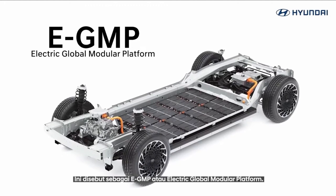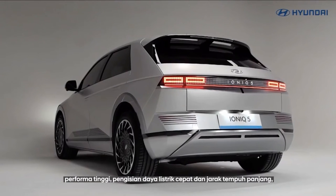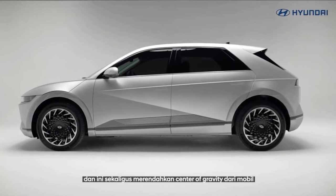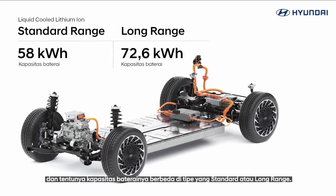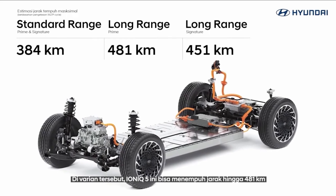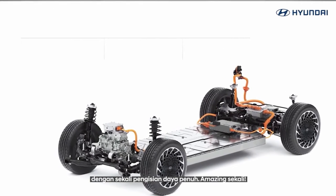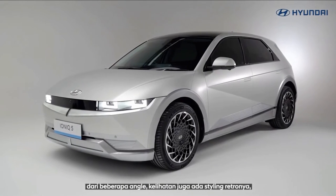The Ioniq 5 has an electric-only powertrain available in multiple configurations. The standard-range battery paired with a single rear-mounted electric motor generates 168 horsepower. With the longer-range battery, the rear-drive configuration generates 225 horsepower and 258 pound-feet of torque, propelling the Ioniq 5 from zero to 60 mph in 7.4 seconds. The all-wheel-drive version is much more powerful with 320 horsepower, 446 pound-feet of torque, and quicker acceleration.